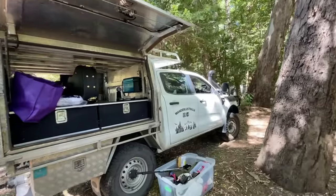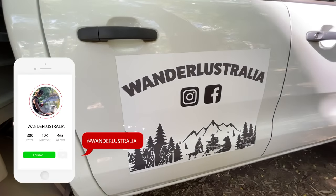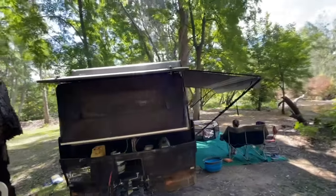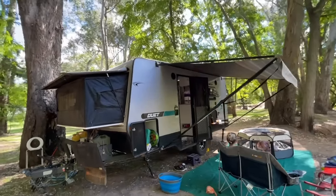So there's the rig. If you want to follow us on Instagram, that's our little travelling family page, Wunderl Australia. This is our van — we actually took this van right around Australia, about 36,000 to 37,000 kilometres.